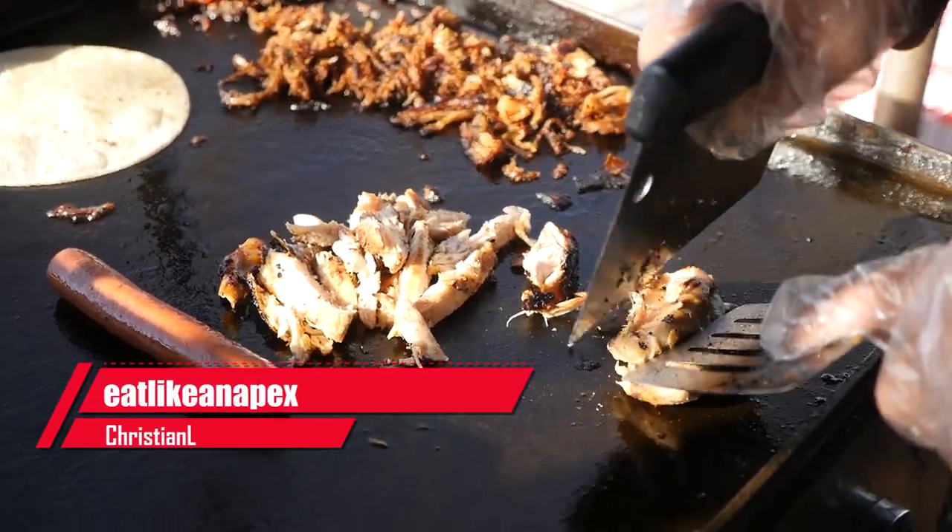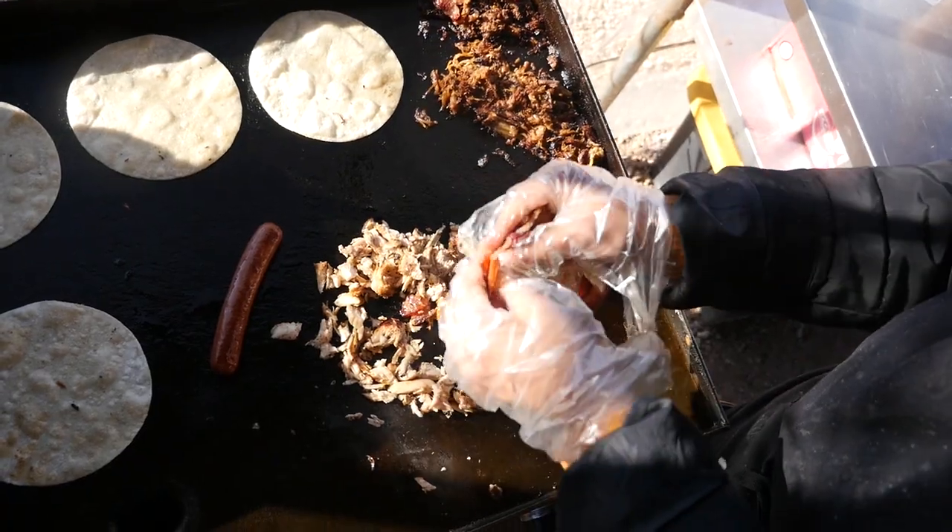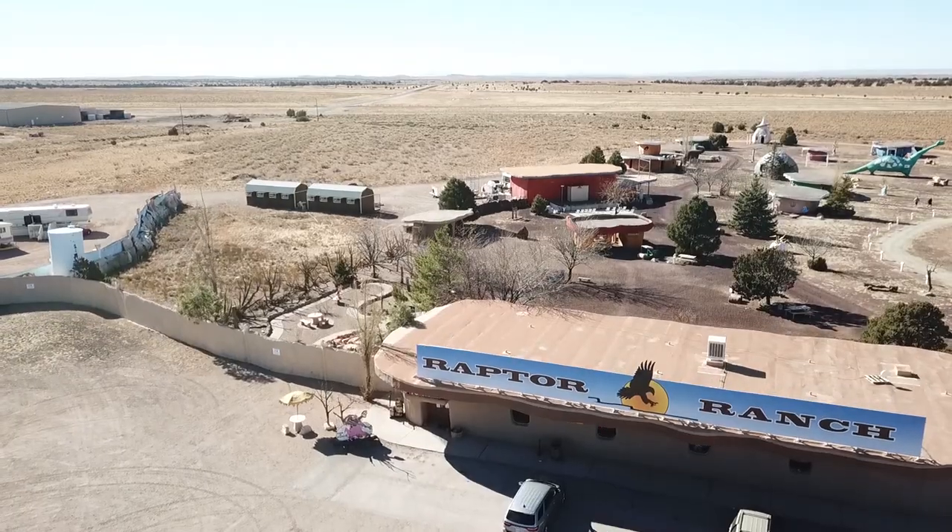How's it going everybody? It's Christian Alla here with Eat Like an Apex. This afternoon we are finishing up our Arizona food tour, our Grand Canyon food trip.